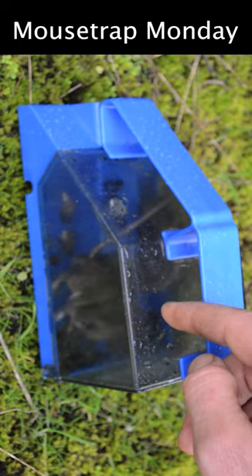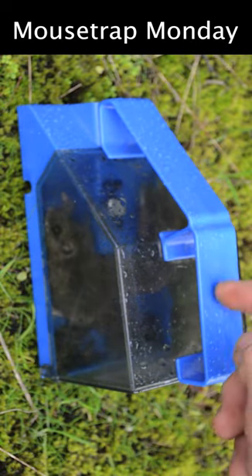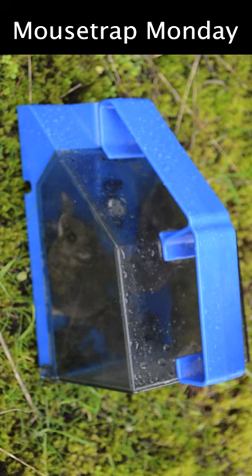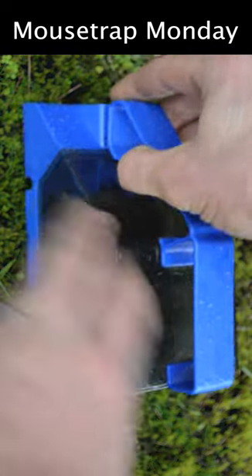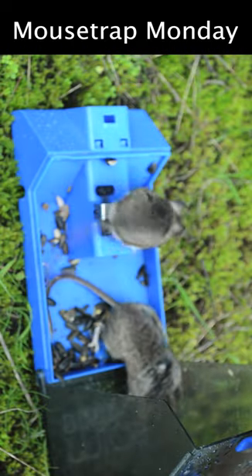The Mice Device mousetrap from Australia works. We got two mice in there. We set it up in the barn, they went in to get the bait and got caught. We're going to release them since this is a live catch trap, so we'll lift up this lid just like this and let them go.